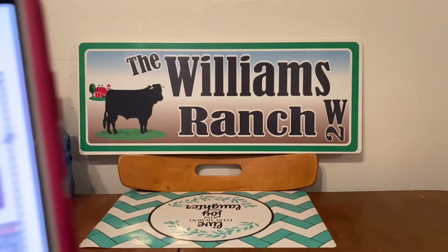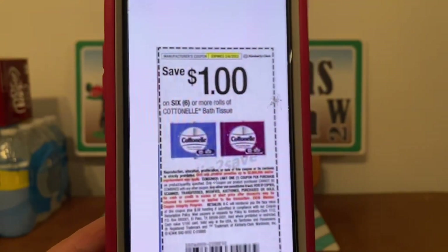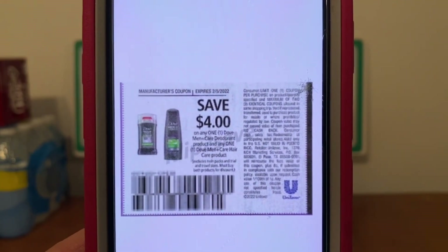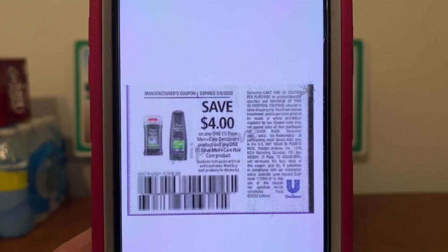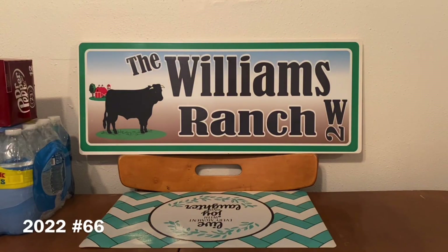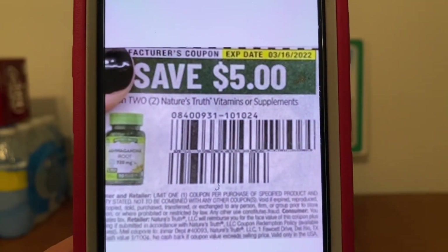Then we're going to hand over four of our $1 paper coupons for the Cottonelle and three paper coupons for the bar soap. Don't forget, we have to go product-product-coupon, product-product-coupon, product-product-coupon in order for this to glitch. Some of you will ask: does it count toward our $25 threshold if we do it during the transaction? Yes, it does. Just kindly ask the cashier not to hit total until you're completely done. Then we're going to hand over three of the $5 Nature's Truth paper coupons.